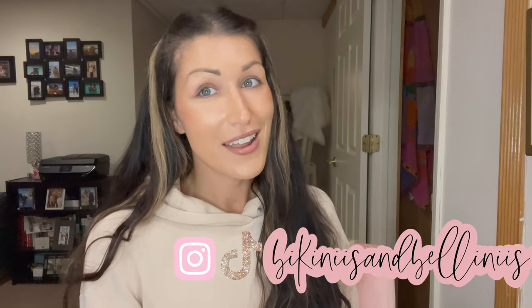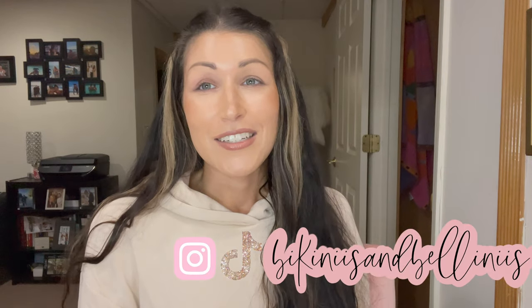Hi, welcome to my channel. My name is Juliana. If you're new here, I am a third year law student in New York and normally I post law school vlogs and lifestyle content.